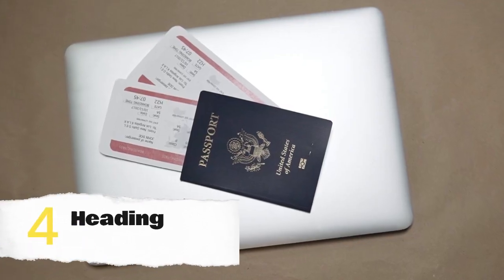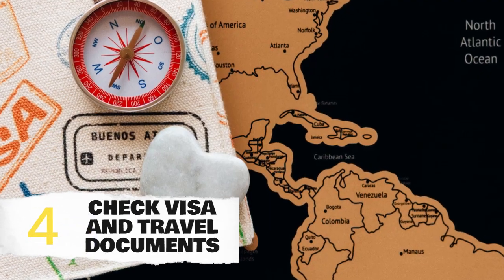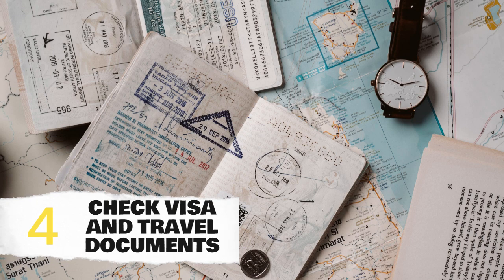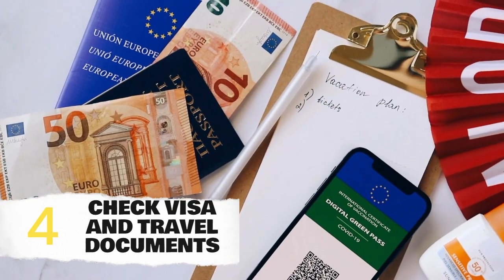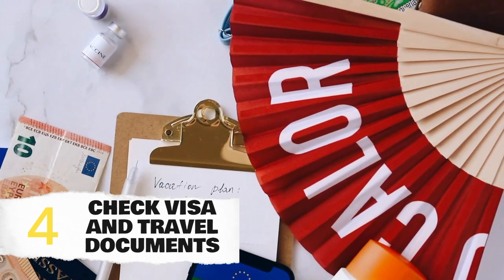Ensure your travel documents are in order. Check if you need a visa to enter Mexico and make sure your passport is valid for at least six months beyond your planned departure date. It's always a good idea to have digital and physical copies of important documents, including your travel insurance.